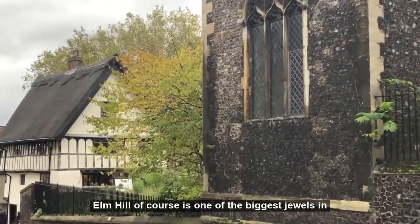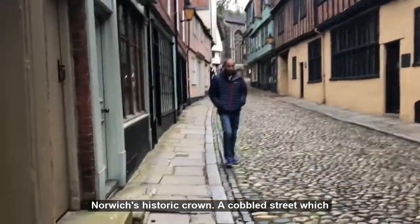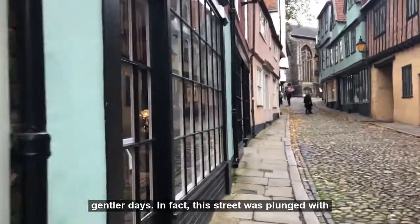Elm Hill, of course, is one of the biggest jewels in Norwich's historic crown — a cobbled street which makes you feel as if you step back in time to gentler days. In fact, the street was plunged with problems.